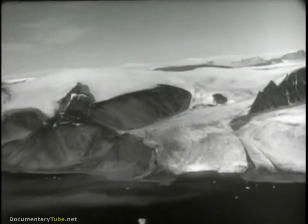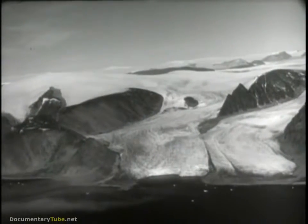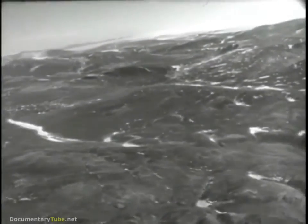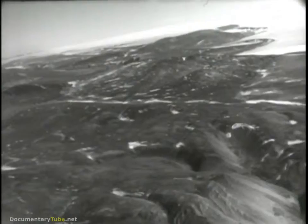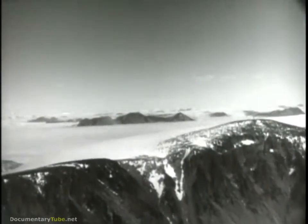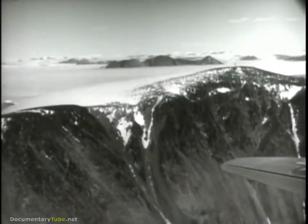Here, where temperatures drop to 50 below zero and winds rise to 150 miles an hour gale force, where bright sun is abruptly succeeded by dense fog or blinding snow, American ingenuity and daring have built a new outpost in this country's defense — a giant airbase on the top of the world. Now, at last, the story can be told.